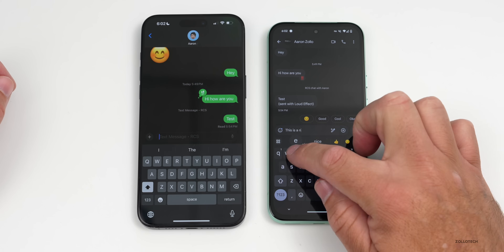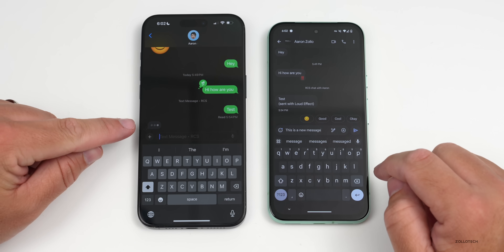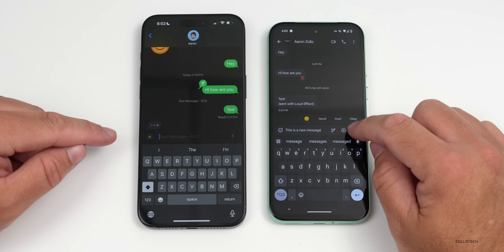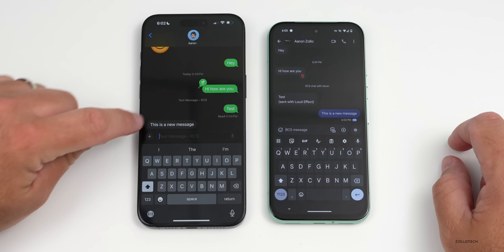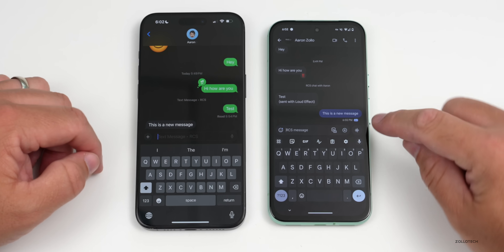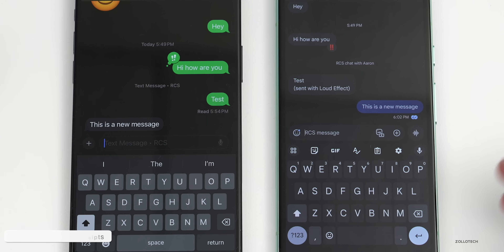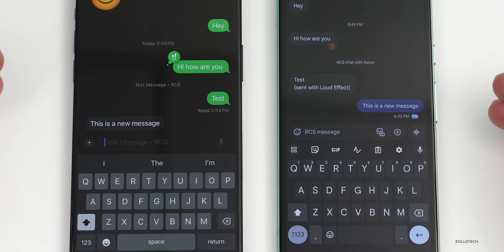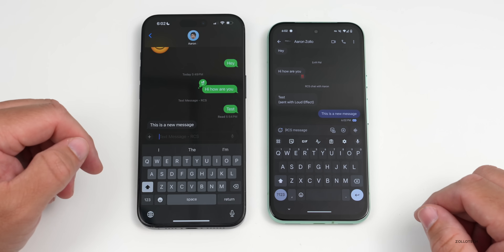A new message comes in and all of a sudden it pops up showing that someone's actually typing. We'll send it, and it goes through — you can see read receipts show up here already. It's showing read receipts back and forth, and that's one of the key updates with RCS messaging.